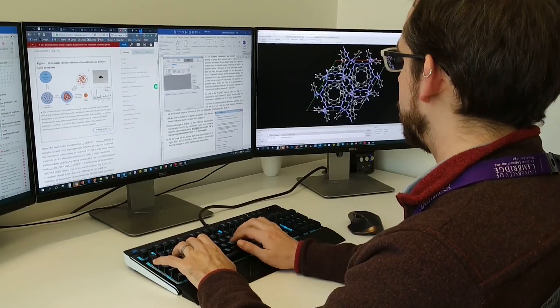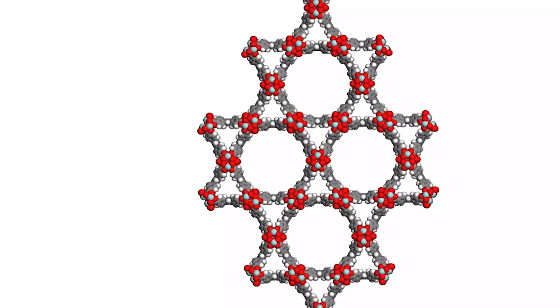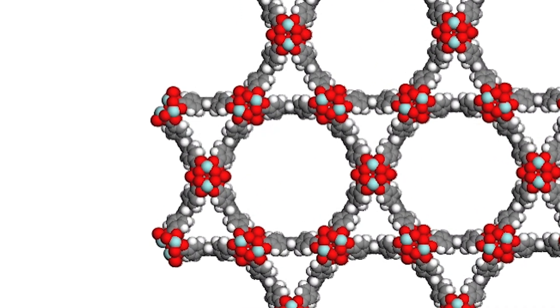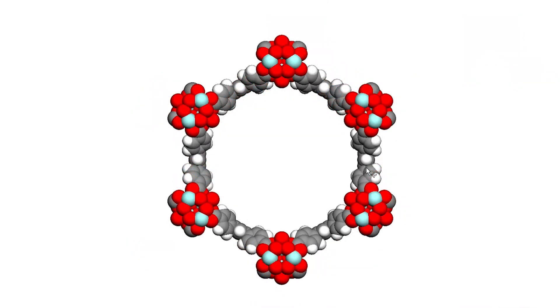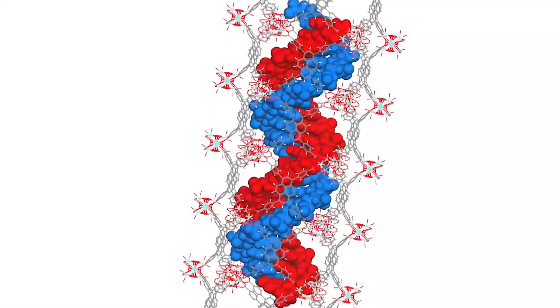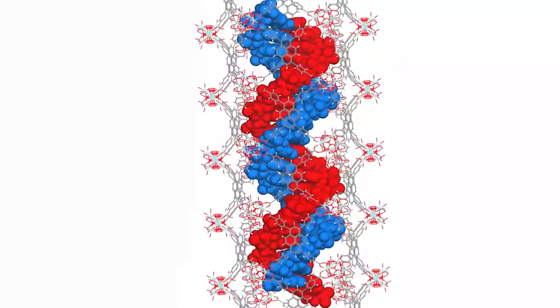We started looking for MOFs with biocompatible metals, and then we were also looking for MOFs with a porosity large enough to accommodate this siRNA molecule. We used supercomputers to screen the porosities of all these structures and then find a material with a porosity large enough for the RNA molecule we have. Because we knew the structure of the RNA molecule, it was straightforward to start inserting this molecule inside the porosity and trying to see if it fits or doesn't fit.